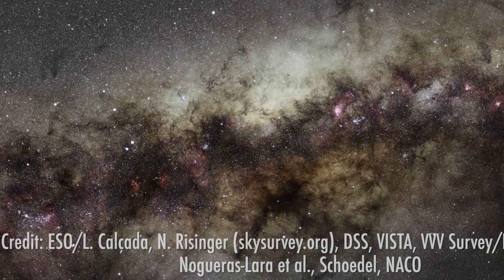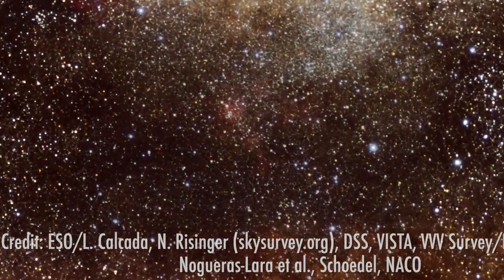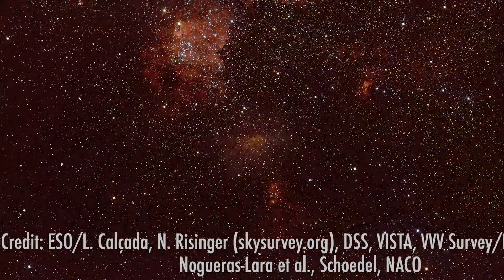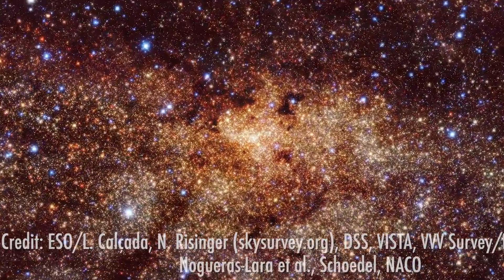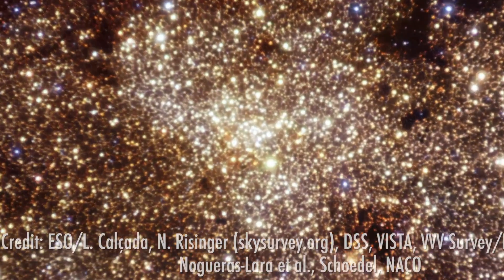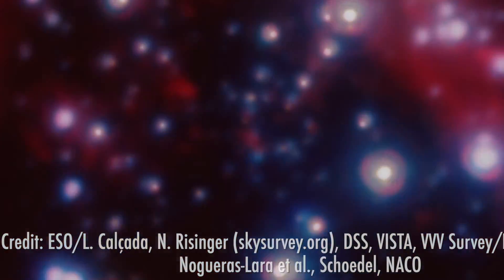This new image of the centre of our galaxy reveals something that had been previously invisible to us, though we had seen multiple stars orbiting it. The object, known as Sagittarius A star — often referred to as Sag A star — is a supermassive black hole which is 4 million times more massive than our sun.